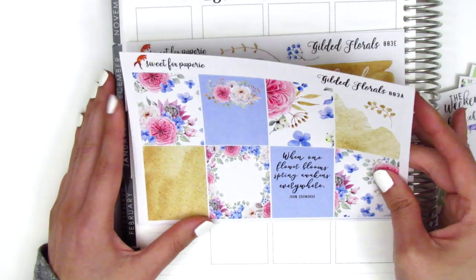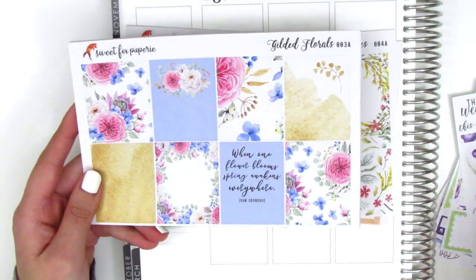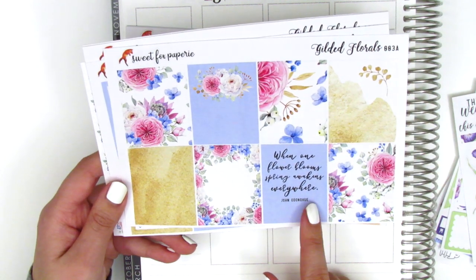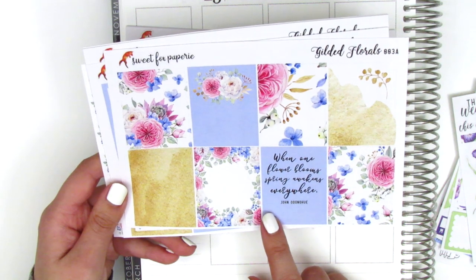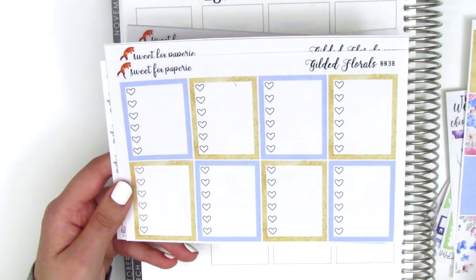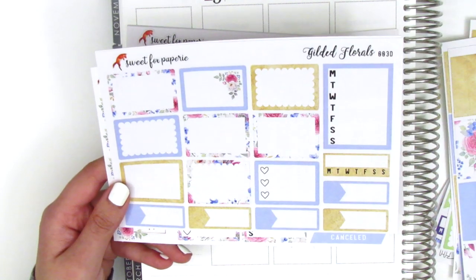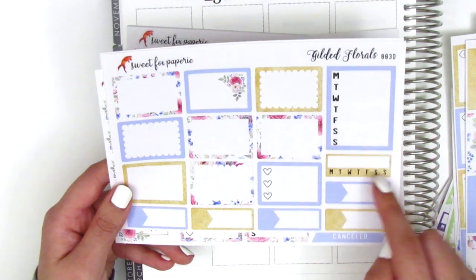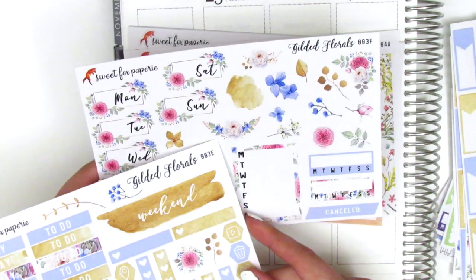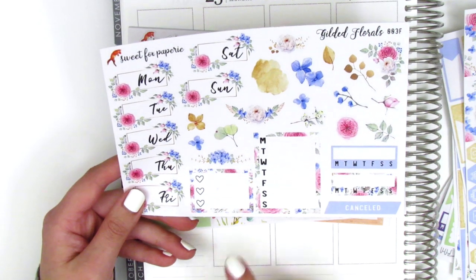This one is called Gilded Florals. In her little note Emily mentioned she noticed I really like floral kits, which is why she sent quite a few. Here are the eight full boxes - this is the full kit format. There's a quote box that says 'when one flower blooms, spring awakens everywhere' by John O'Donoghue. Then heart checklist, bottom washi, washi strips, and a circular deco piece. We've got half boxes, appointment labels, three heart checklist, sidebar trackers, headers, and a gorgeous weekend banner. Then more functional things, another sidebar tracker, three heart checklist, and all the date covers.